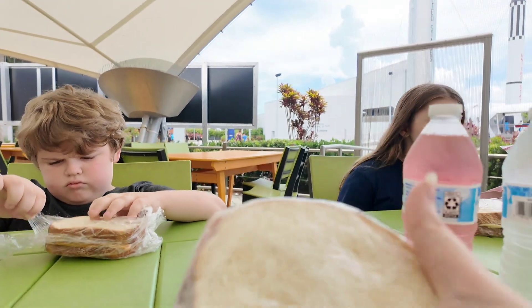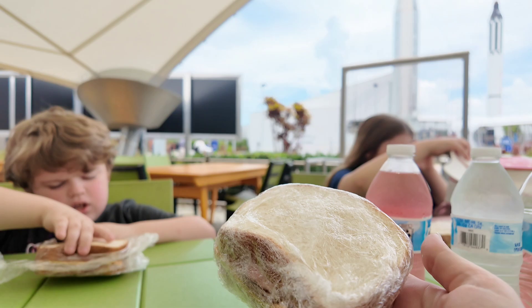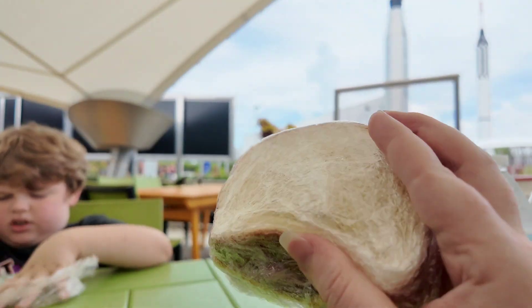We did bring our own sandwiches, chips, and waters just to save some money, but you can eat at the Orbit Cafe, too. They do allow you to bring sandwiches.